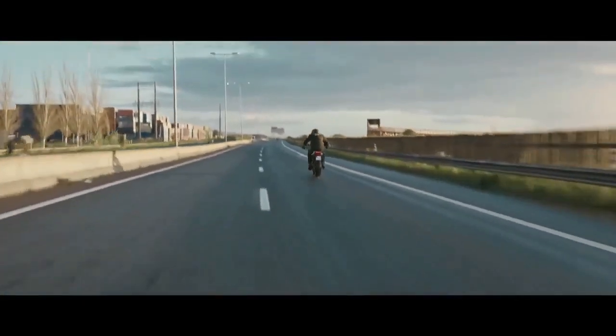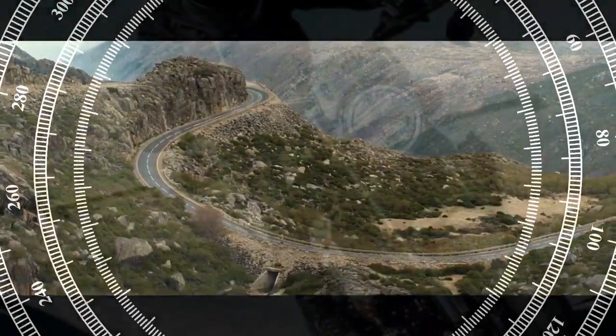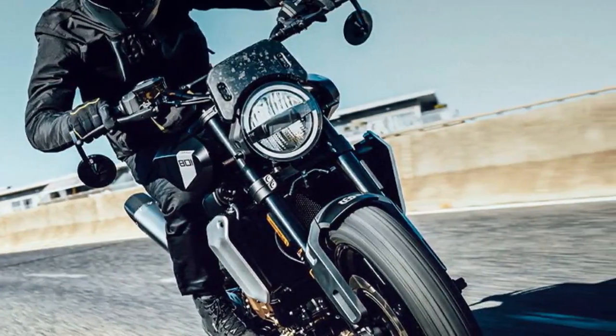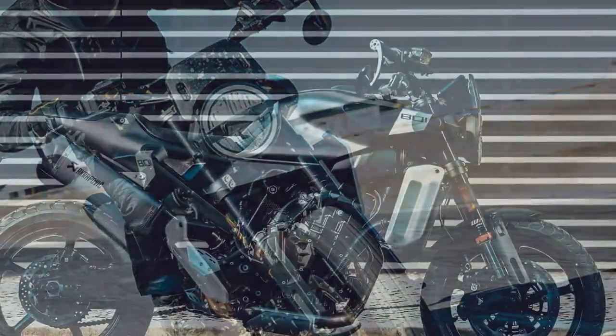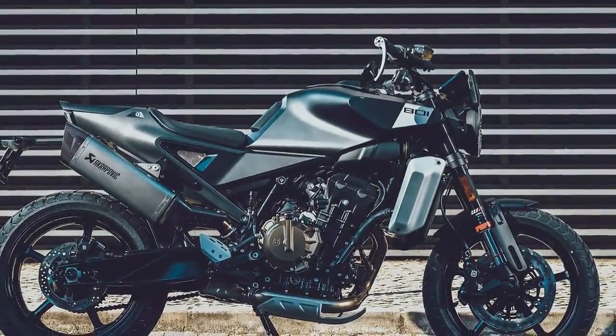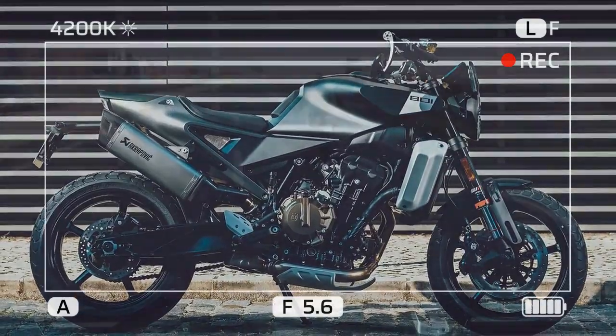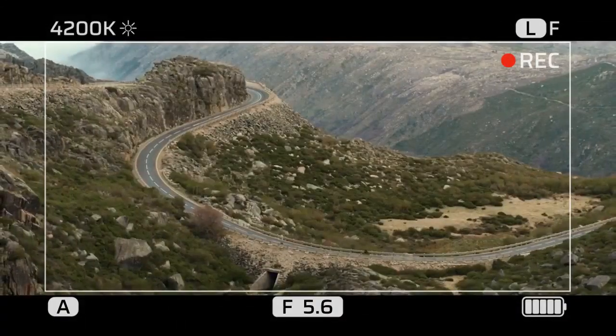The LC8C engine underpinning the Svartpilen 801 isn't shrouded in mystery. Shared among KTM, Husqvarna, and GasGas under Pure Mobility, it's the same power plant found in KTM's 790 Duke. Notably, this engine, reintroduced recently, is produced by KTM's partner CFMoto in China, and is also featured in some of their models.